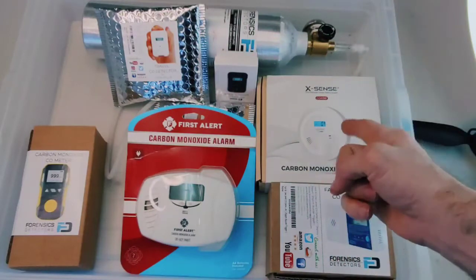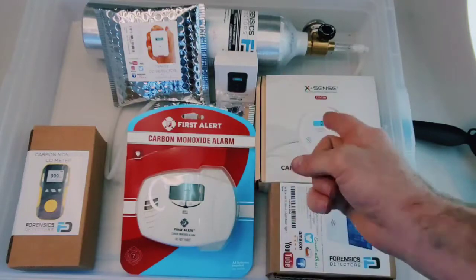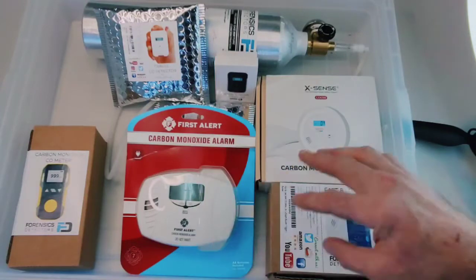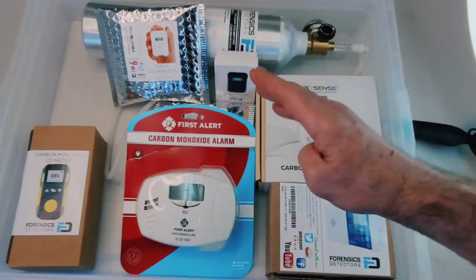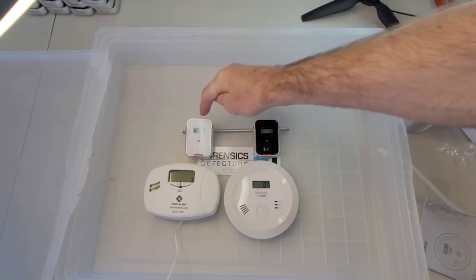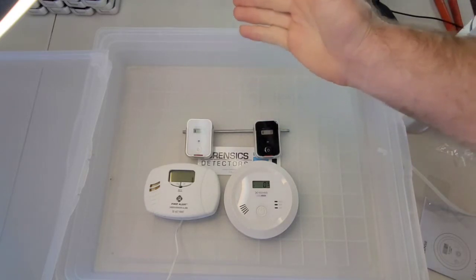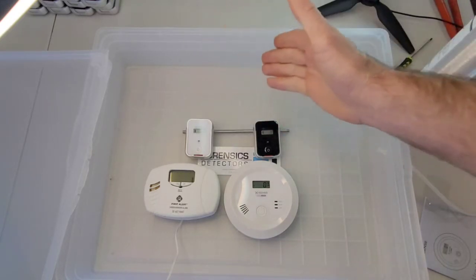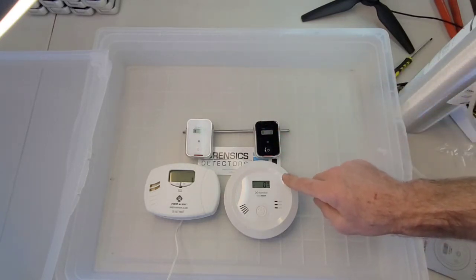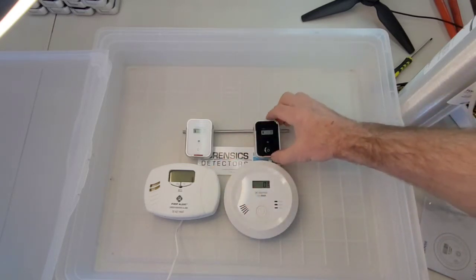Check it out folks - we have the Xsense carbon monoxide detector and the First Alert carbon monoxide alarm from Amazon.com, purchased just the other day. I'm going to be comparing them to various Forensics Detectors carbon monoxide detectors: our aircraft/vehicle carbon monoxide detector and our travel detector. These two are exactly the same - we offer both because customers like different colors and we market one as the travel detector.